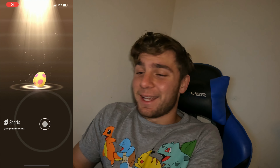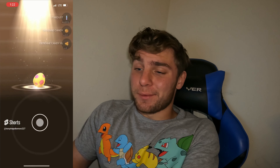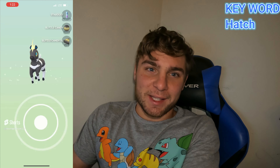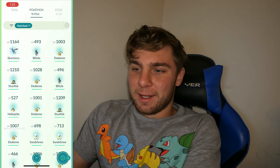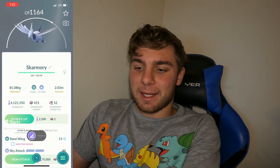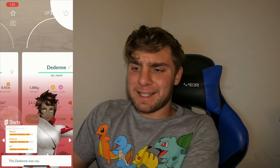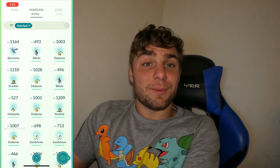Egg batch number three of the day - eight 7k eggs. Two Dedennes to start off. Third egg is a Galarian Stunfisk. Fourth egg - Helioptile, that's boosted in these eggs, that's what we're looking for. Then Skarmory - another boosted Pokémon. Let's check IVs. A 96% Blitzle and a 96% Helioptile as well! Two 96 percents in there - we'll take that.